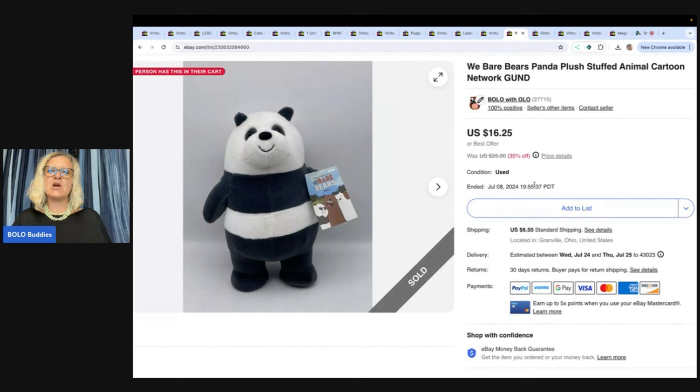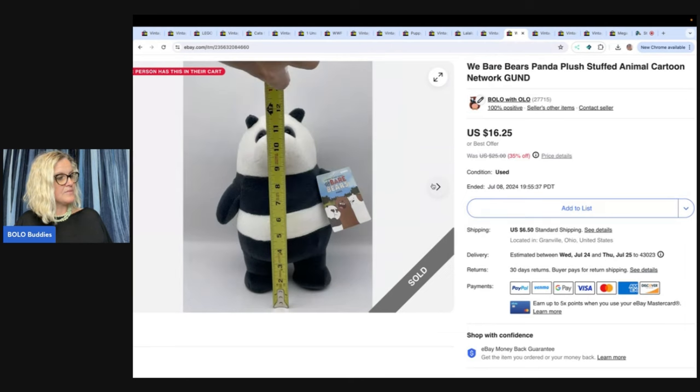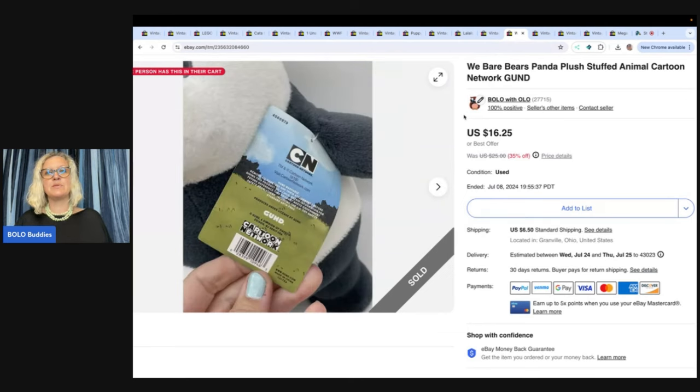This is a We Bare Bears Panda and this sold fast. I got this at a garage sale for a dollar — still had the original tags. Sold it for $16.25 plus shipping.